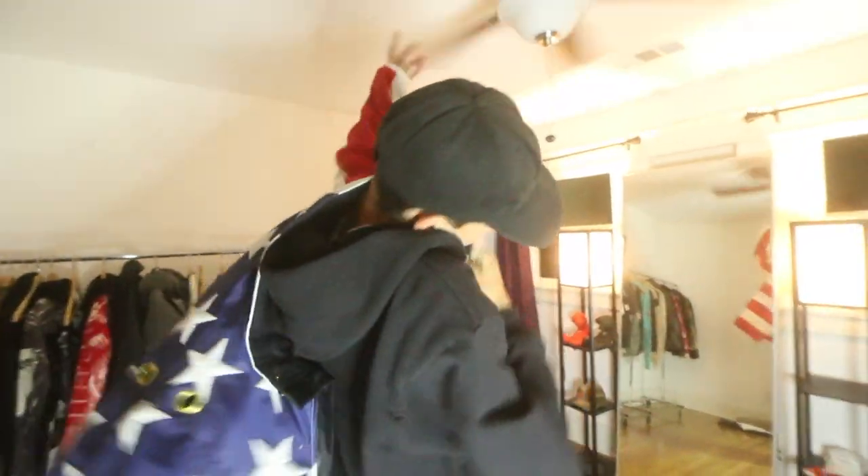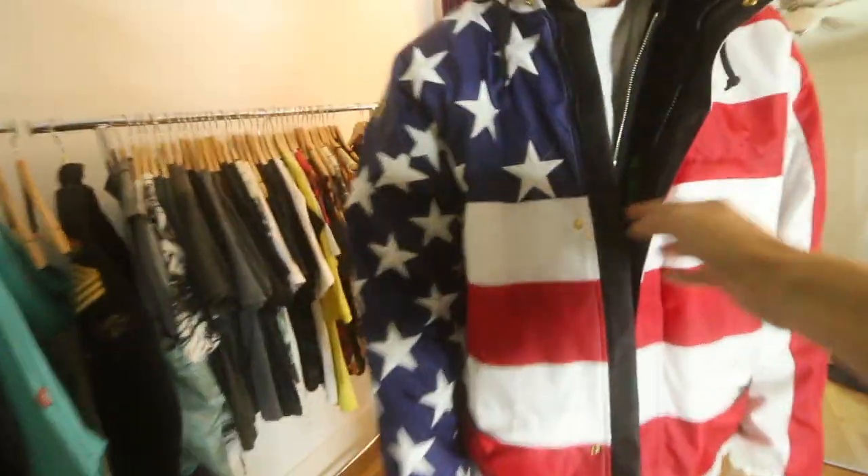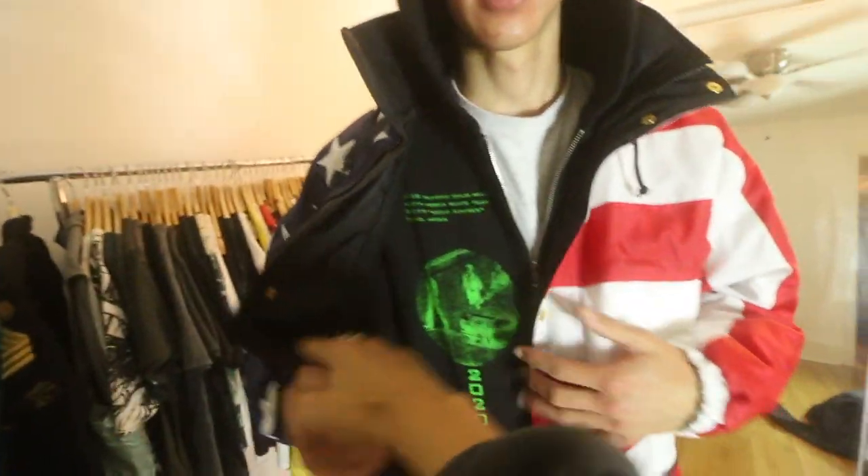Trevor, today I'm filming a pickups video — very standard stuff. I was just gonna ask you: do you have any new pickups that you want to show? Do you have any new pickups or not, Trevor? No — buy my clothes please so I can get new pickups. Trevor has no new pickups except for this NKSD hoodie, which is honestly very nice.